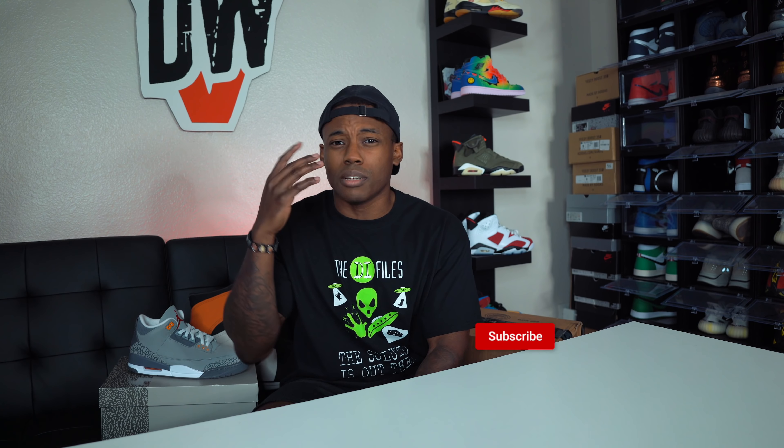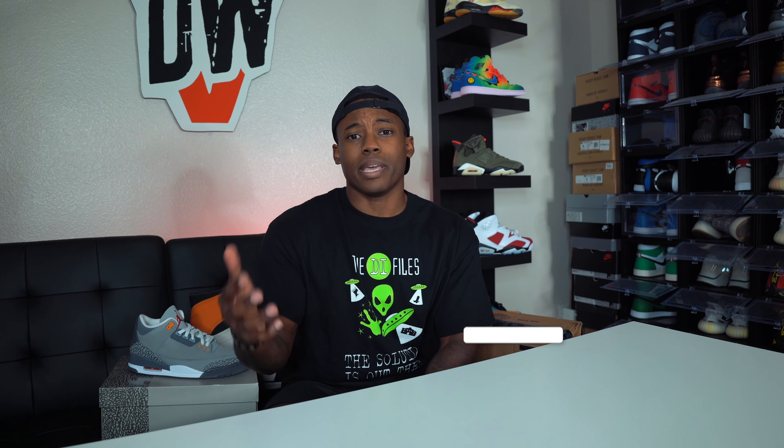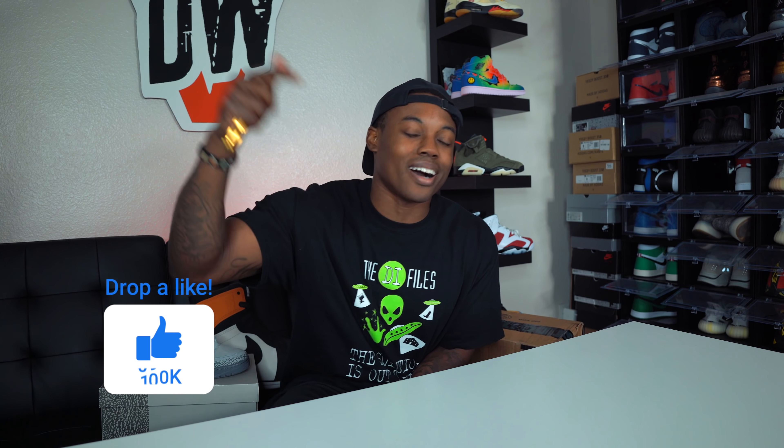If anybody's new to the channel and you want to see more early looks, on-feet videos, unboxings, and me adding grills to the collection, make sure you subscribe. We're sitting at 50k — end goal is 100k. If you're about to enjoy the content, hit that like button and drop a comment down below letting me know what you think about the Air Jordan 6 Carmines 2021 release.